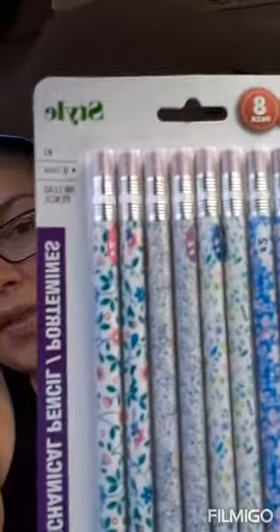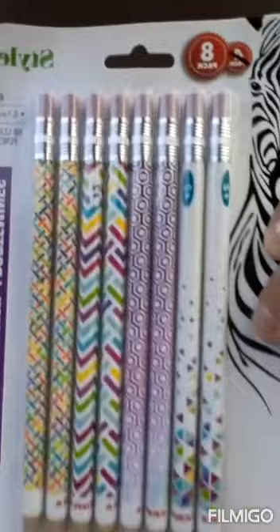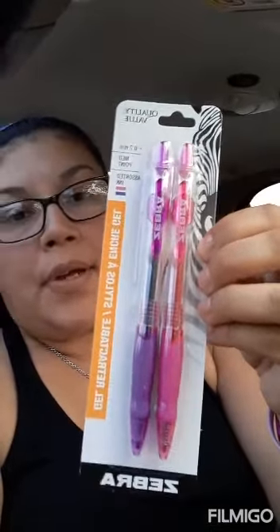I also picked up these items in the school supply aisle — it was a four-pack and they're Zebra brand mechanical pencils, so cute. Look at that — mechanical pencils, love it. They also had other colors like blue and black, but I just got my favorite colors.